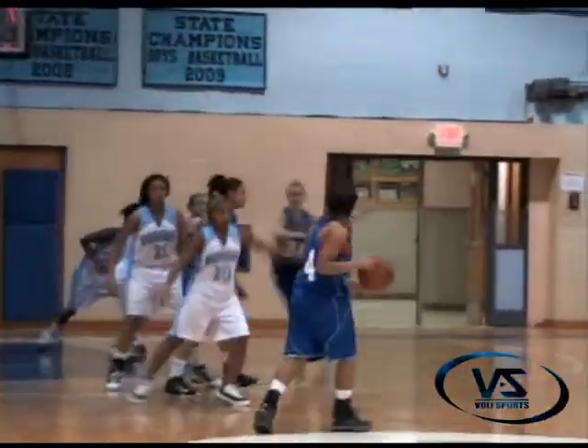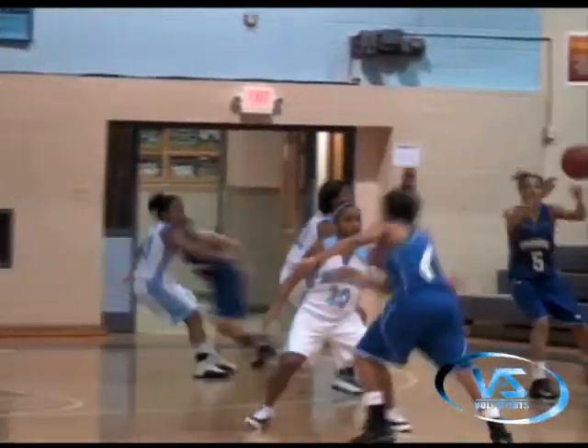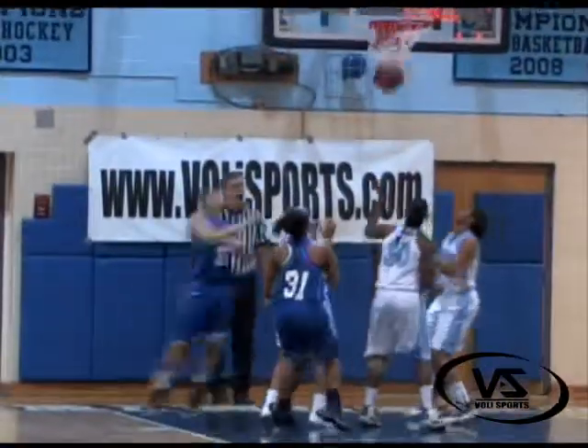Kendall Thomas at the point running the offense for the Warriors. Throws it out on the wing. She drives baseline, takes it up and lays it in from the right side. Two points for Courtney.